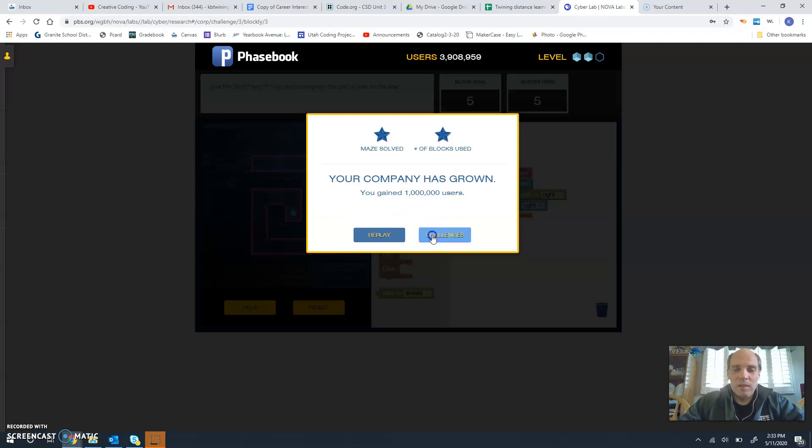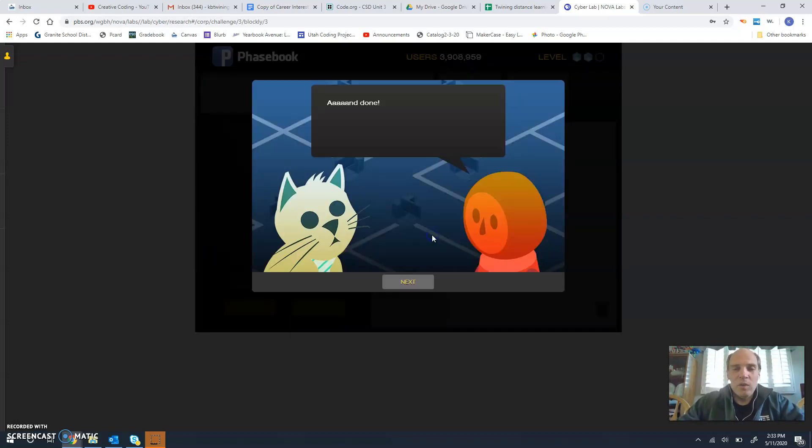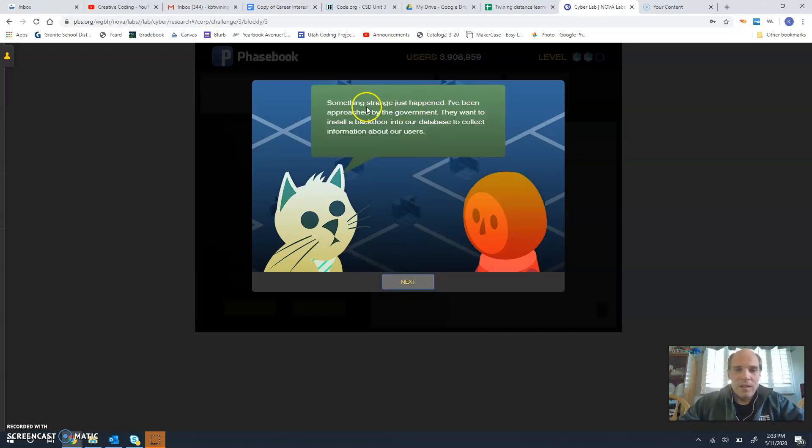This completes the three coding challenges. I've only done the coding section together with you. You'll have to go through and do the password and the social engineering sections as well. So there you have it — those are the three challenges. Hope this was helpful.